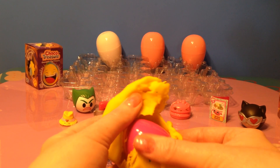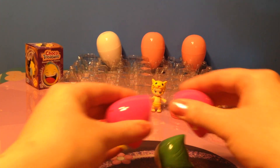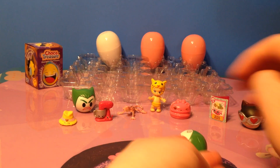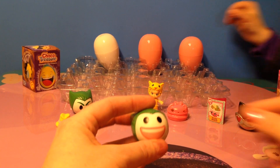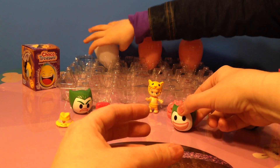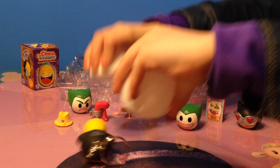The yellow Play-Doh egg has another Funko Mystery Mini. This one is the Joker again, but he's happy.